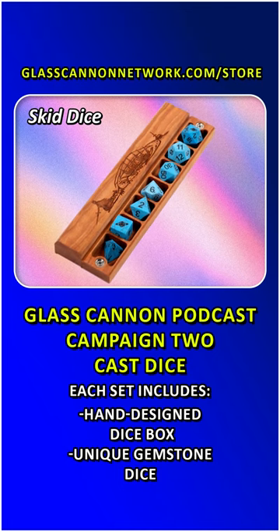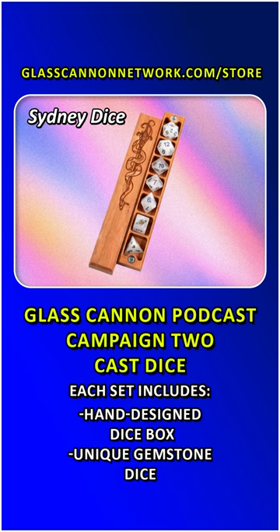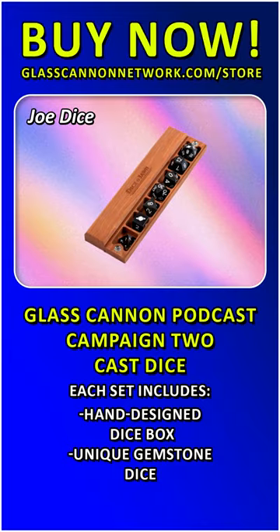Get your Glass Cannon Podcast Campaign 2 Cast Dice set today at glasscannonnetwork.com/store. But order now — quantities are extremely limited. Except for Joe Dice. We have plenty of Joe Dice.